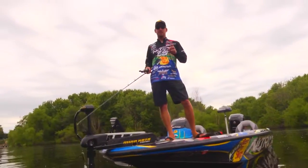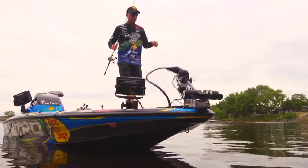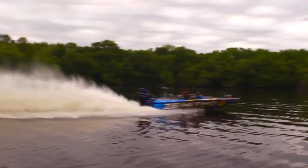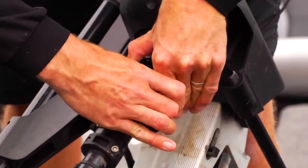I can see everything all around the boat, and that gives me an edge over the rest of the field. It puts technology right where I'm fishing, in the front of the boat. It's lightweight and easy to deploy. It's rugged at high speed. It goes off and on easily.